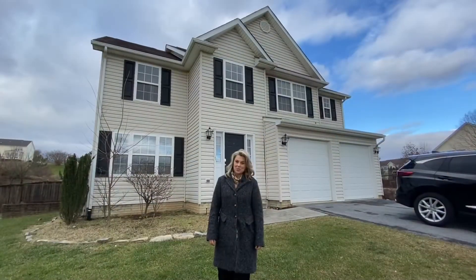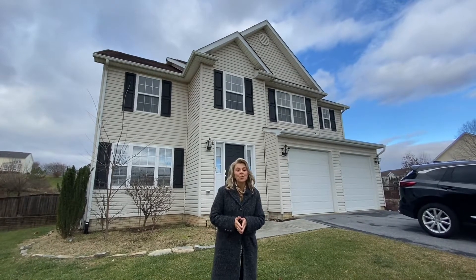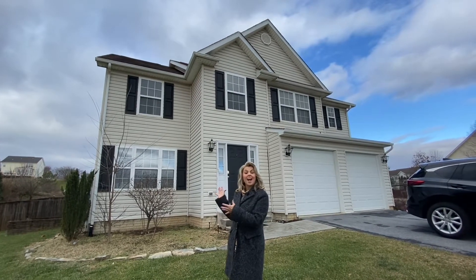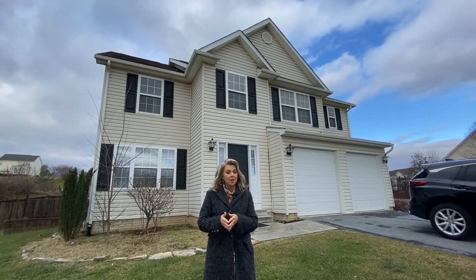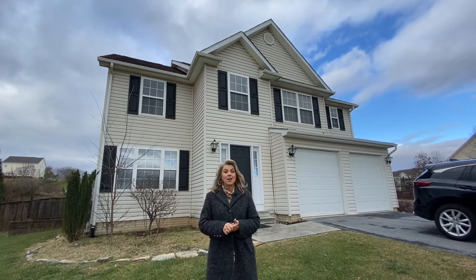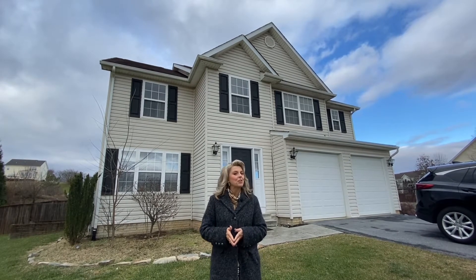It's House Tour Tuesday. I'm Leslie Lopez with the Lopez team. We are outside of 523 Crushed Apple Drive. House Tour Tuesday is marketing a house that we have for rent. It is a colonial with three bedrooms and two and a half baths with a big open two-story family room, a full kitchen, and a full unfinished basement with a fenced backyard and deck. This is listed at $1,875 a month.